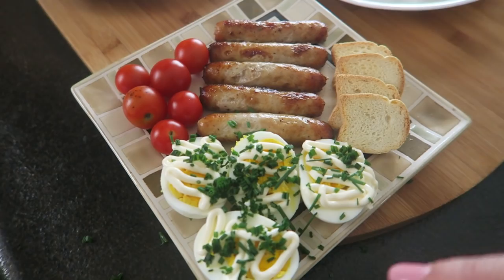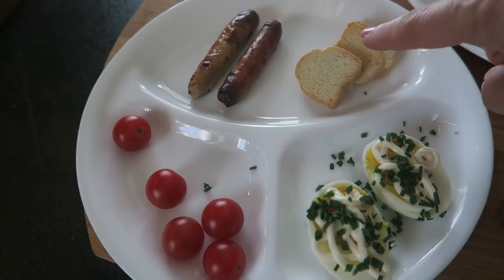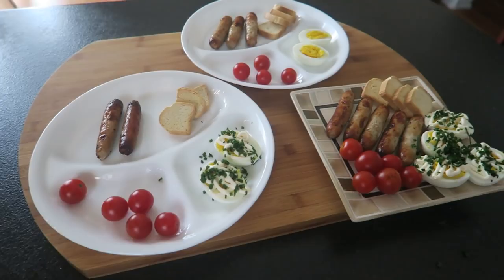This is Katalin: we have eggs with mayo, chives, salt, a few toasts, breakfast sausage and tomatoes. And this is Isabella. She likes her eggs the same as daddy, with mayo and chives, and then here are toasts, breakfast sausages and tomatoes. So this is breakfast on Monday.